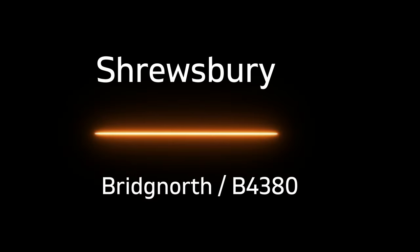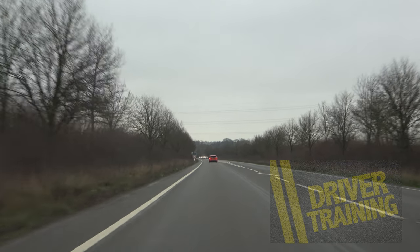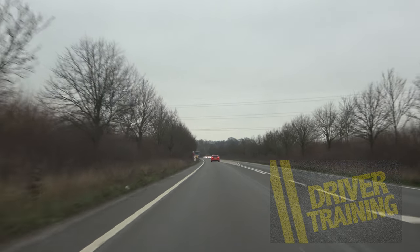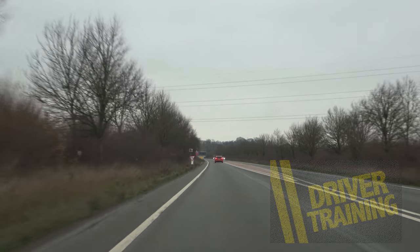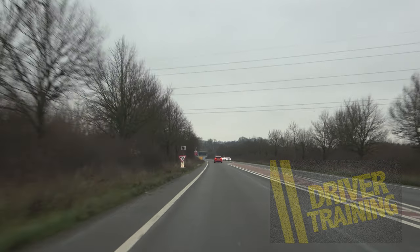Hi, welcome to driver training. In today's video we're following the signs and markings for Bridgnorth and B4380. You'll need this for both your normal driving test or if you're taking an ADI part two test in Shrewsbury.